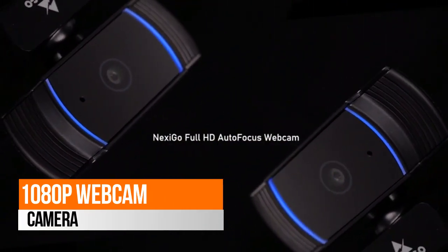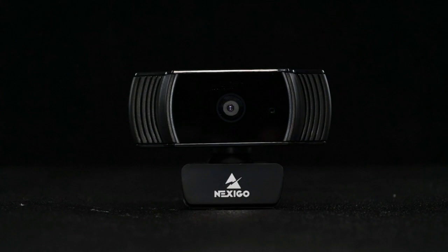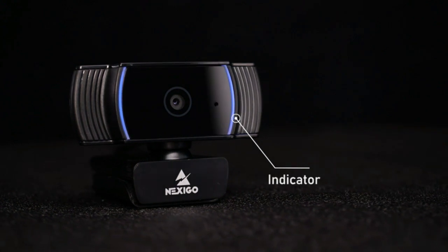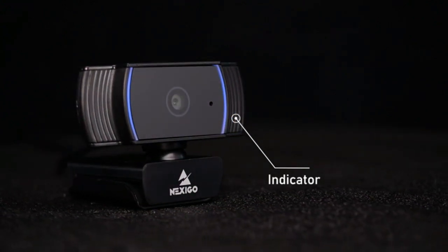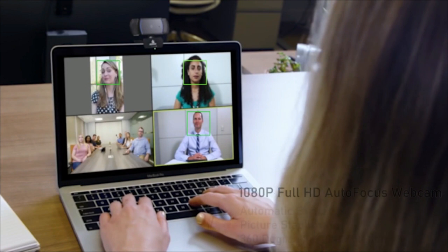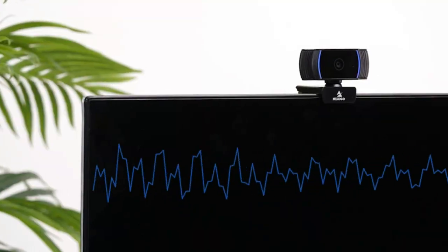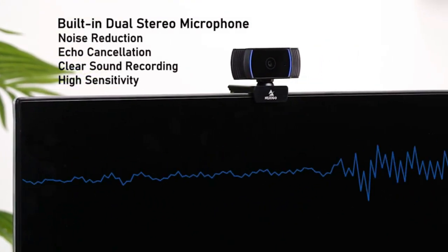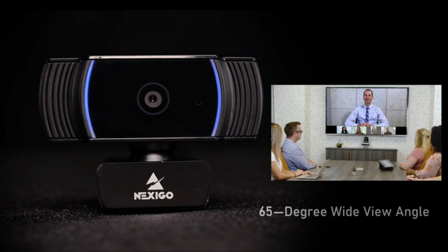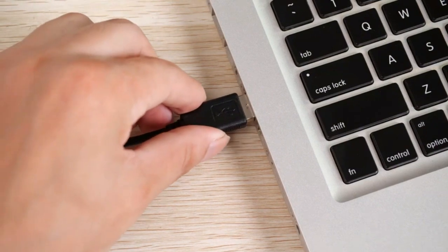The 1080p Webcam Camera works with USB 2.0 and no additional drivers are required. Ready to use in less than 1 minute with any compatible device. The convenient foldable design allows you to easily take it anywhere, and the 6.5-foot 2-meter USB cord is long enough for any task. The mounting clip can be flexibly placed on any desktop, monitor, laptop, Chromebook, PC, Smart TV, or tripod. Widely compatible and multi-application, the webcam is compatible with multiple operating systems and popular video meeting softwares.